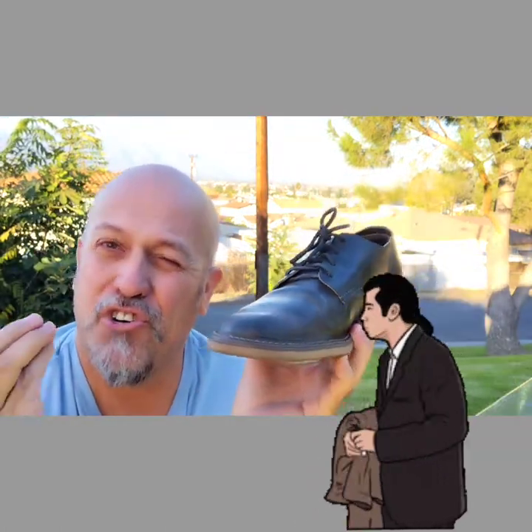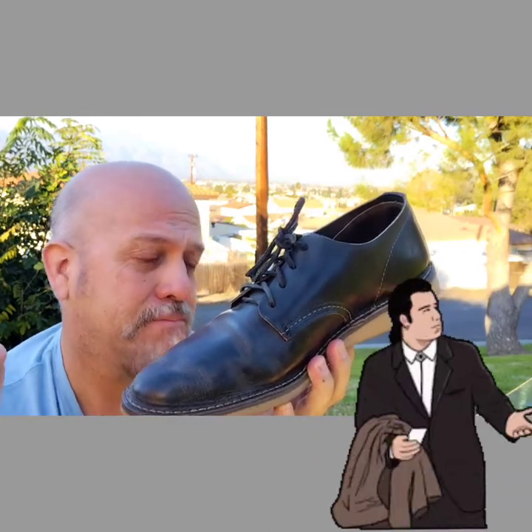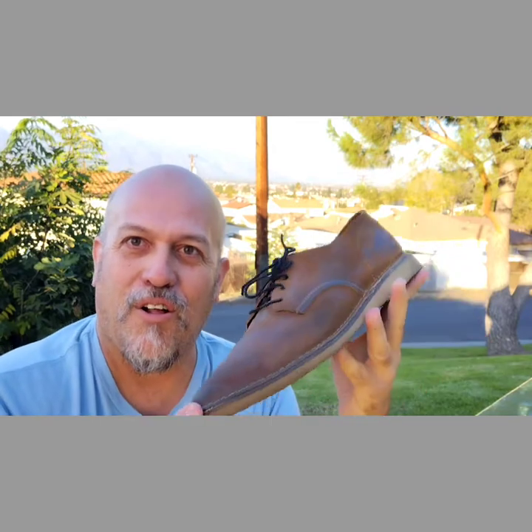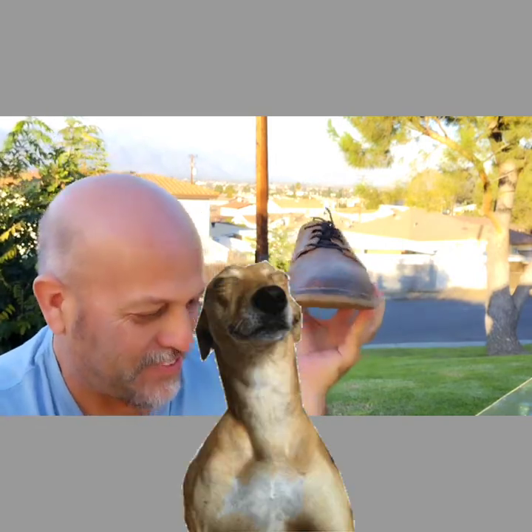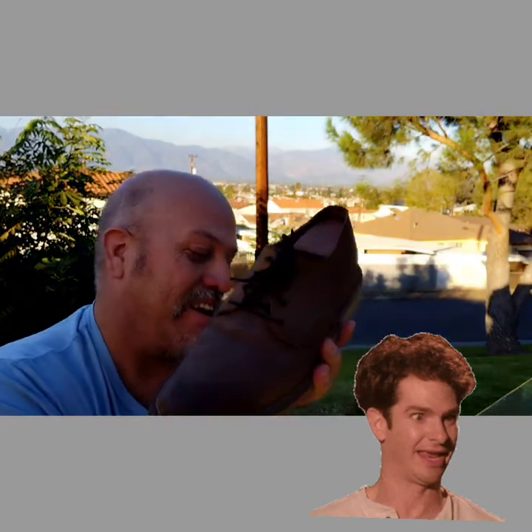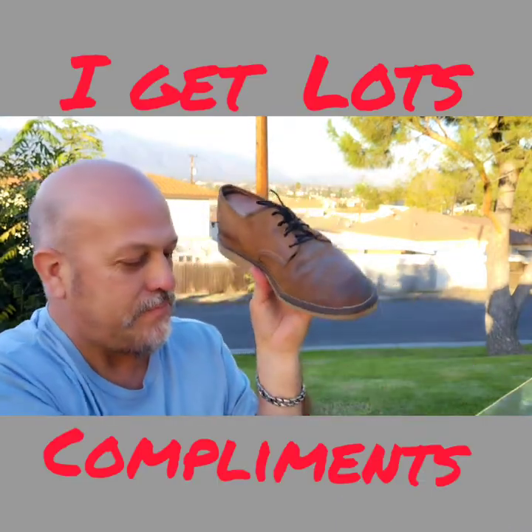It's a derby — they call it an oxford — whatever it is, it's such an essential part of the wardrobe. This one is a Hawthorn Moleskinner, although it gets really dirty and a little wrinkly. These moleskinners are hard to clean, true enough, but they are quite beautiful leather.